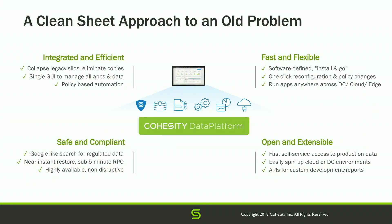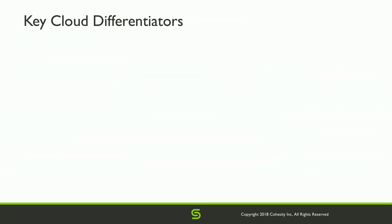To wrap up the data platform section — compare and contrast this against the silo slide. Vastly simplified, very efficient, much easier to operate, policy-driven, with the ability to scale infinitely. With that in mind, we'll flip to the cloud portion of today.